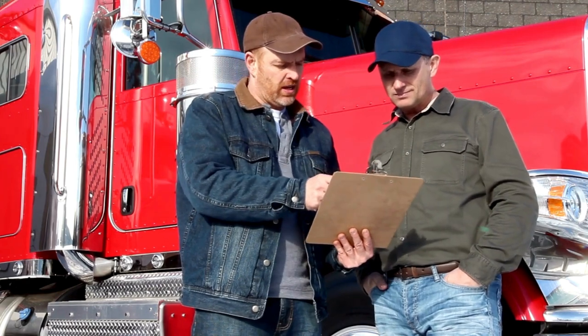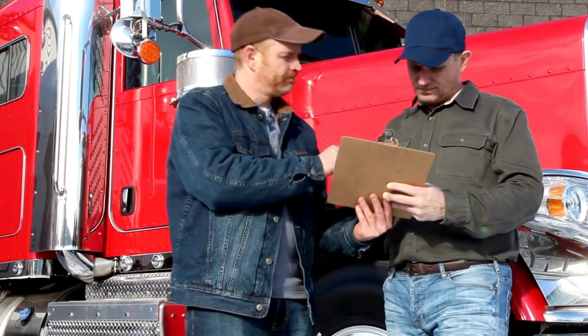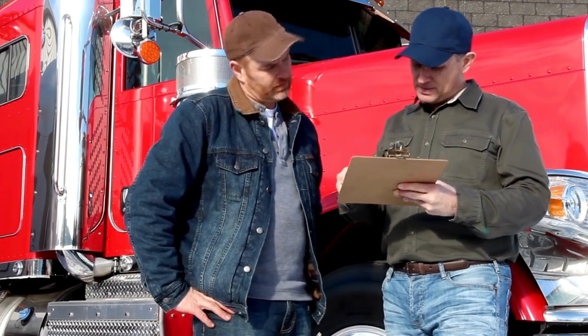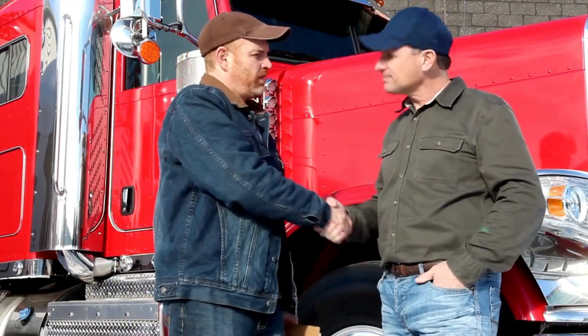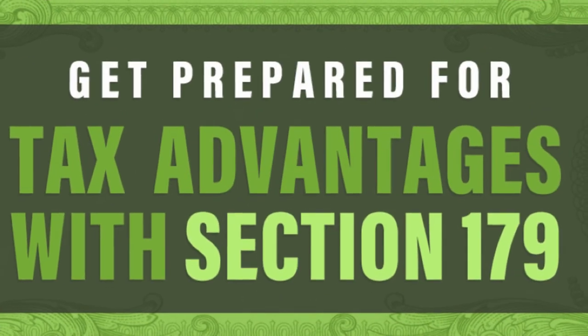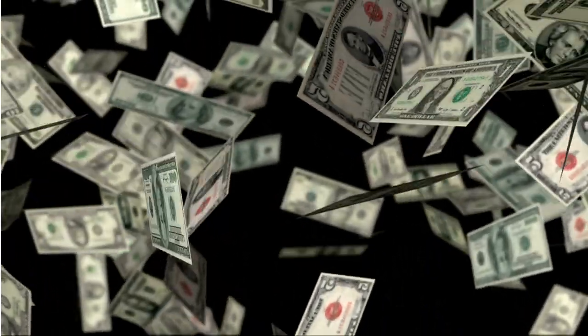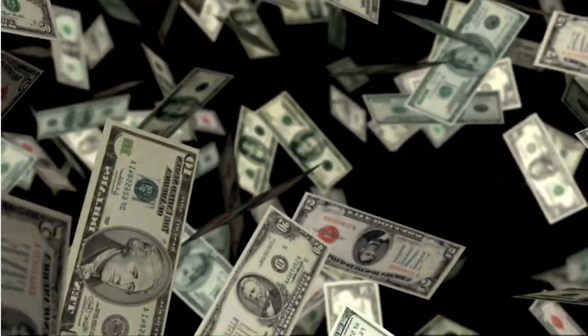Imagine you're a business owner and you need to purchase a new piece of equipment — a new truck — and it's a big purchase, maybe $50,000. Normally you would deduct a little bit of that cost each year as the equipment loses value through depreciation. But with Section 179, you might be able to deduct the entire cost up front — all $50,000 in one go. That's a huge boost for your cash flow.